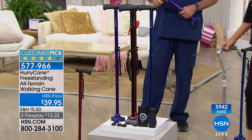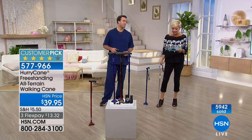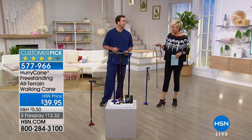By the way, we have all the colors — we've got this in purple, blue, black, and red too. You're holding the purple one right now.